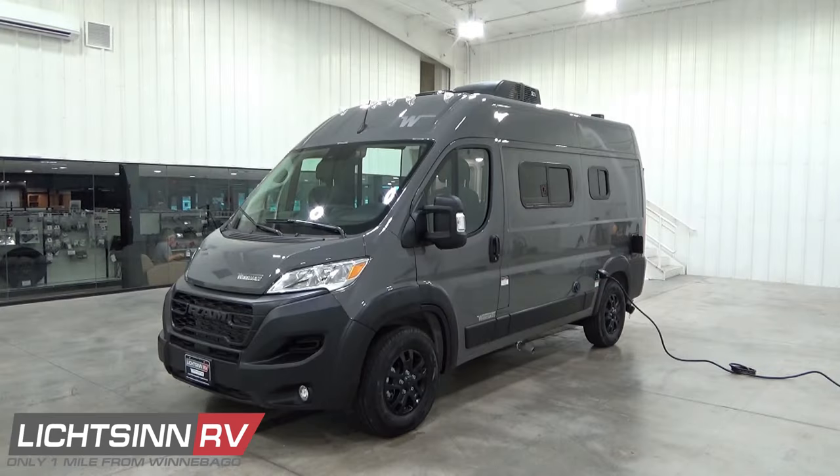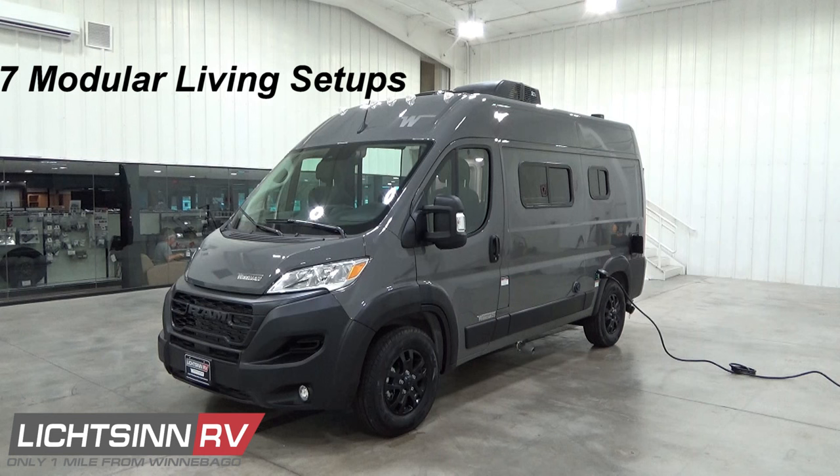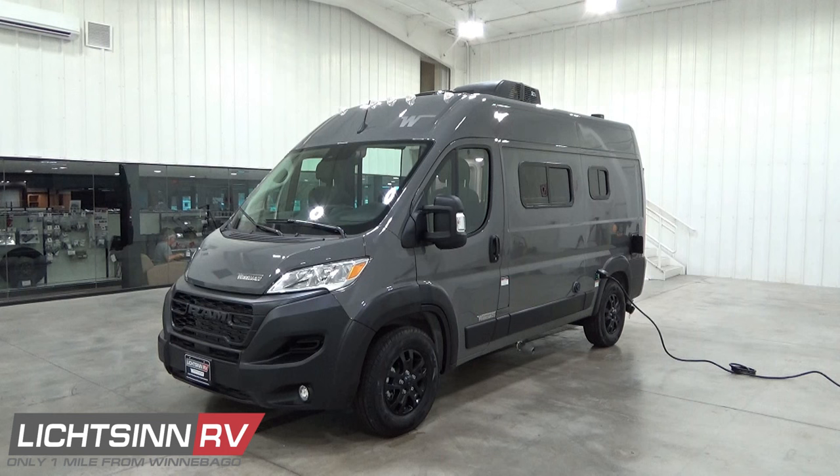Featuring a Ram ProMaster chassis with a high roof and 136-inch wheelbase, the Pocket comes in at just 17 feet 10 inches long — more compact than a full-size SUV or half-ton truck. It is easy to maneuver and park, yet has significant ground clearance. Its compact design navigates urban areas but stays true to the Solace's surf-to-slope design. The Solace Pocket features a versatile living area customizable in seven different positions. The dinette, with capacity for four, transitions into a full 53-by-75-inch bed or an array of different sofa lounging positions.